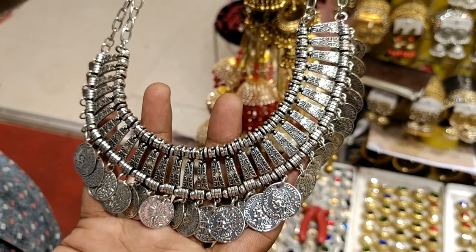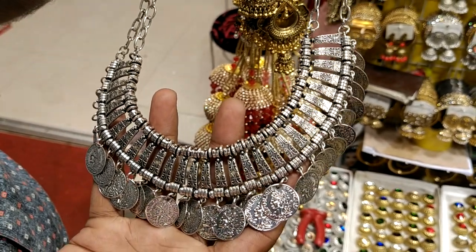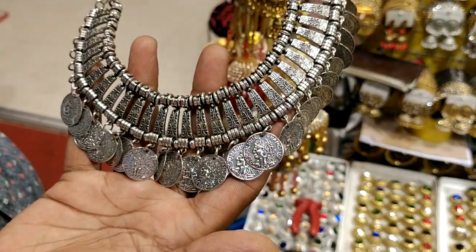Hello friends, good evening. I will give a preview of an antique necklace. It is very nice.